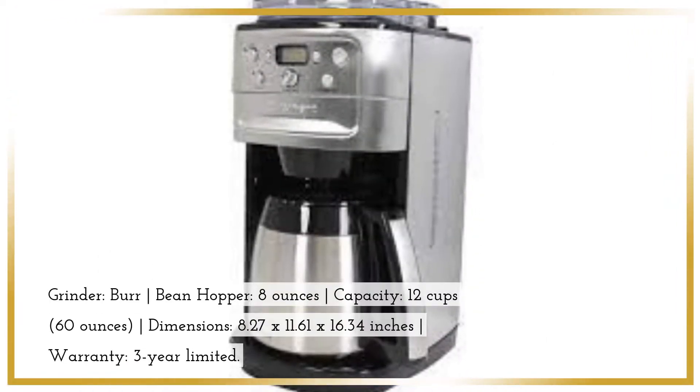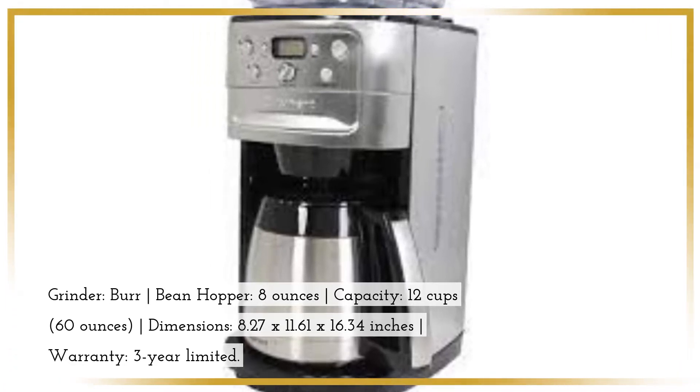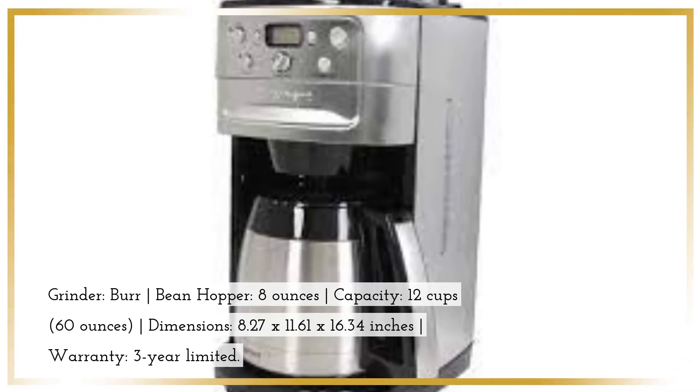Grinder: Burr. Bean Hopper: 8 ounces. Capacity: 12 cups, 60 ounces. Dimensions: 8.27 x 11.61 x 16.34 inches.